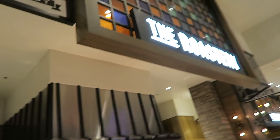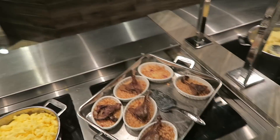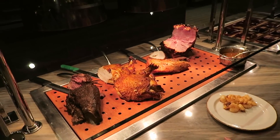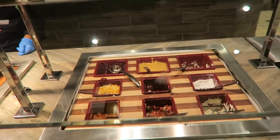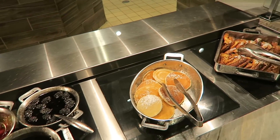Coming over here to the rotisserie section and we got some fried calamari, scrambled eggs, some duck, roasted garlic mashed potatoes, turkey, and here's all the meats which are being cooked over there on the rotisserie in the back. We're gonna continue on — got all your sauces and stuff like that. Some pancakes.